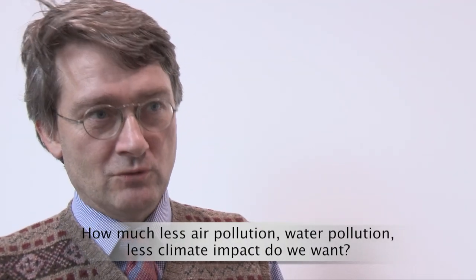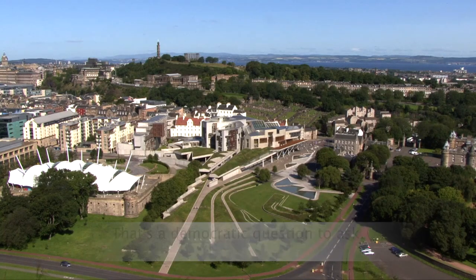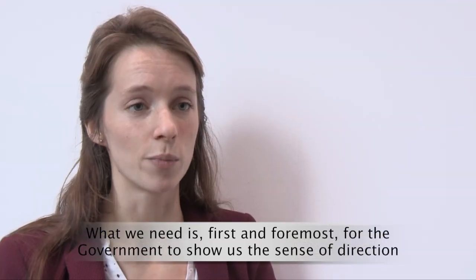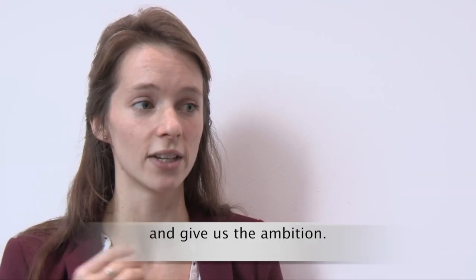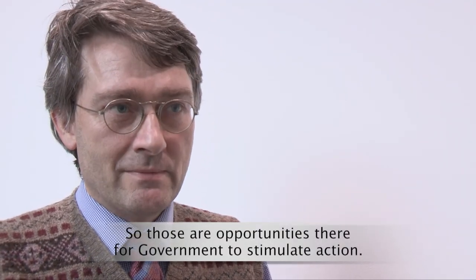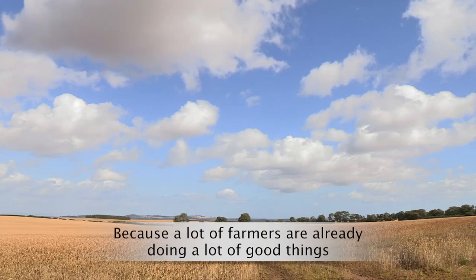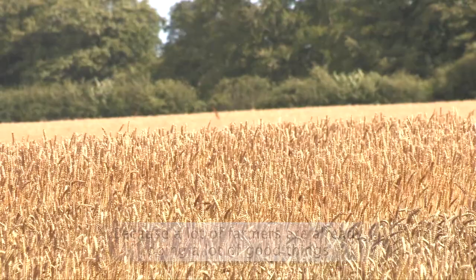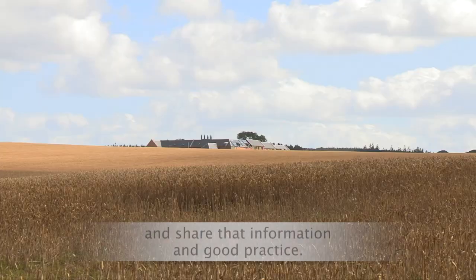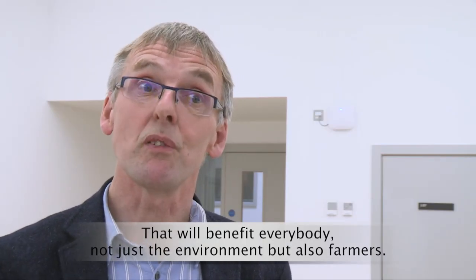How much less air pollution, water pollution, and climate impact do we want? That's a democratic question to ask. What we need first and foremost is for the government to show us the sense of direction and give us the ambition — there are opportunities for governments to stimulate action. We will also need farmers to be able to learn from each other, because a lot of farmers are already doing a lot of good things. We need schemes in place for them to talk with each other and share information and good practice. That will benefit everybody — not just the environment but also farmers.